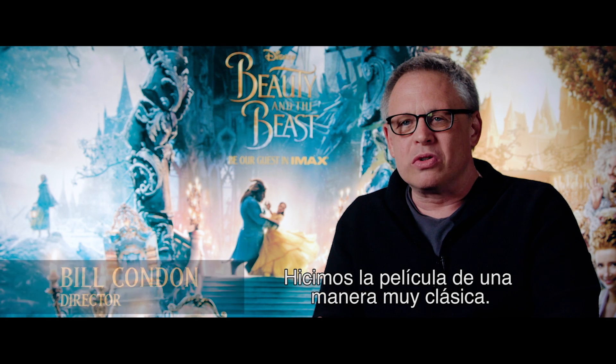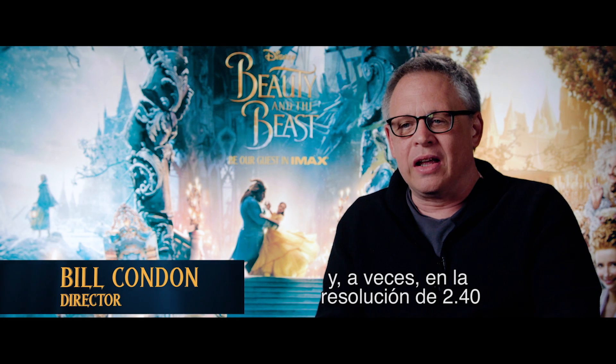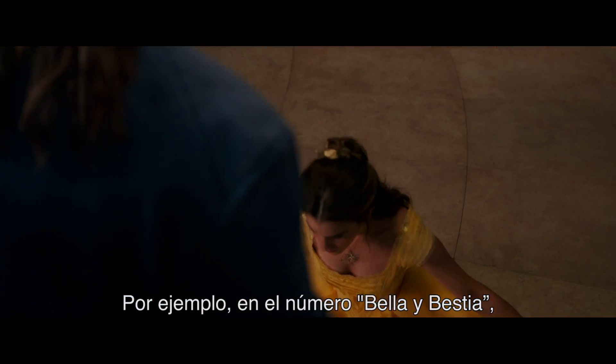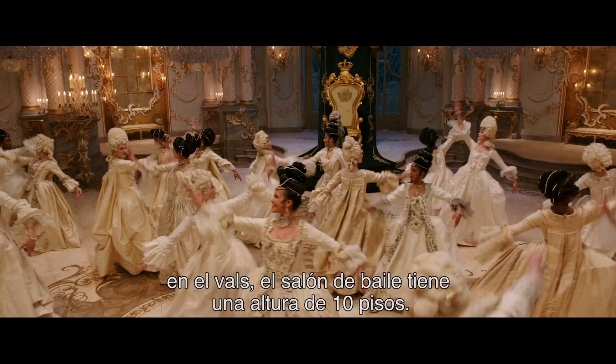We made this movie in a very old-school classic way. We built huge, huge sets. And sometimes in the 2.40 ratio, you can't get to the top and bottoms of those. For example, in the Beauty and the Beast number in the waltz, that ballroom goes up for 10 stories.